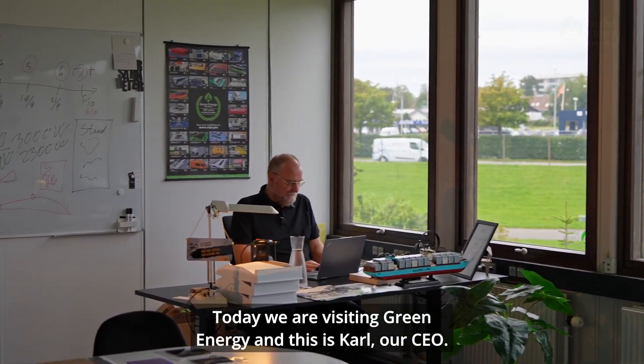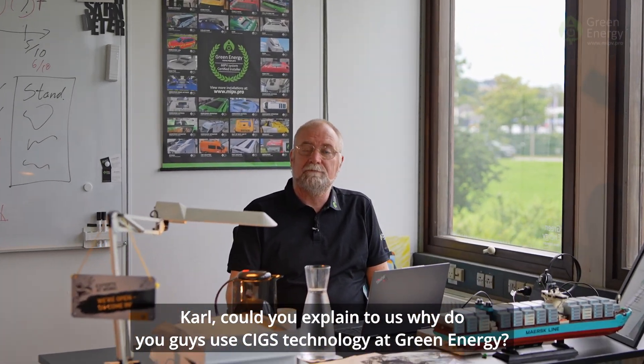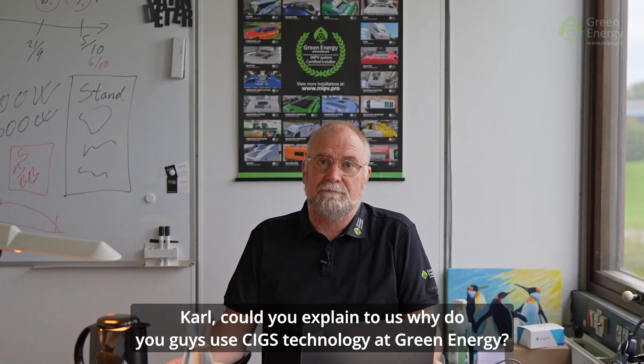Today we are visiting Green Energy and this is Karl, our CEO. Karl, could you explain to us why do you guys use CIGS technology at Green Energy?